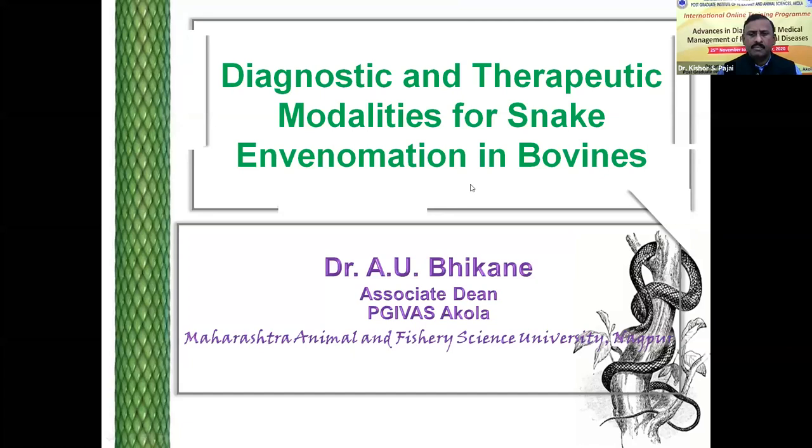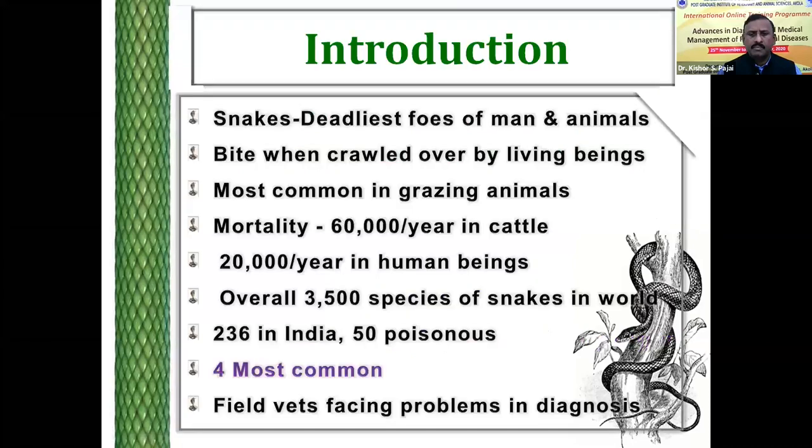We all know that snakes are dangerous to man and animals. According to one estimate, 50,000 animals are dying every year in India, and even 20,000 human beings are dying every year in our country. In my opinion, this number is less. Because most of our country's snakes, among these, 2,365 are poisonous. And among these 50 poisonous snakes, four are most commonly encountered in snake bites.